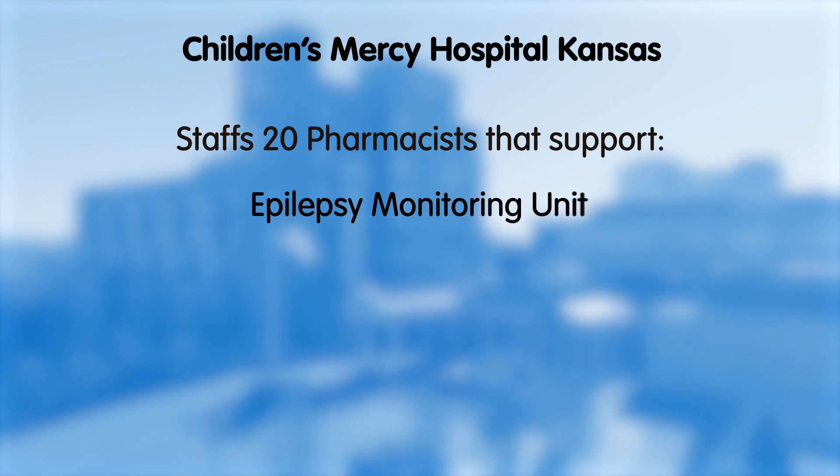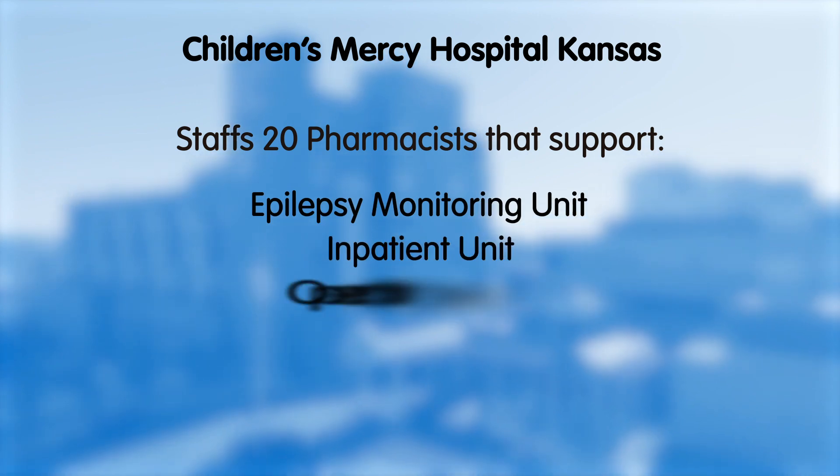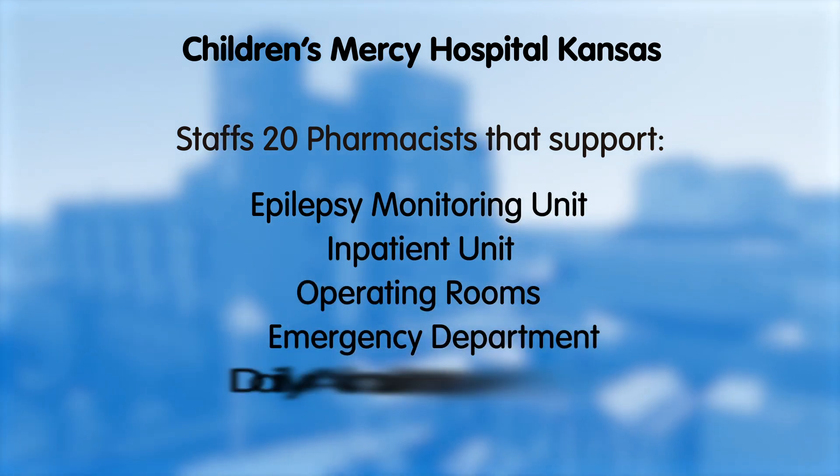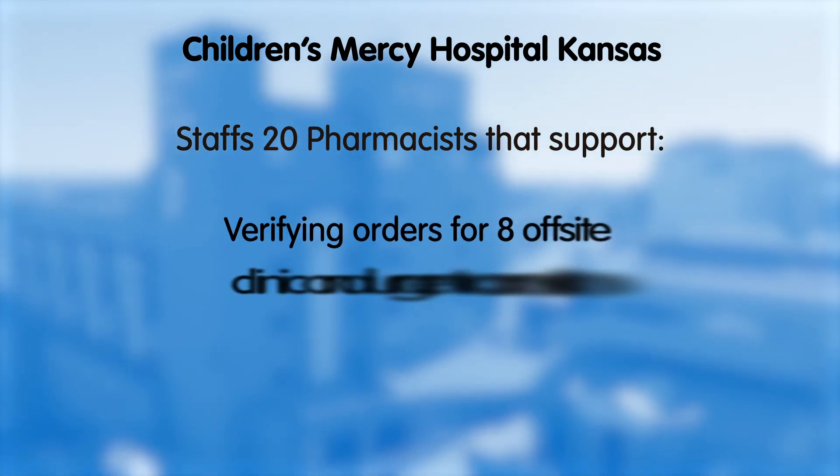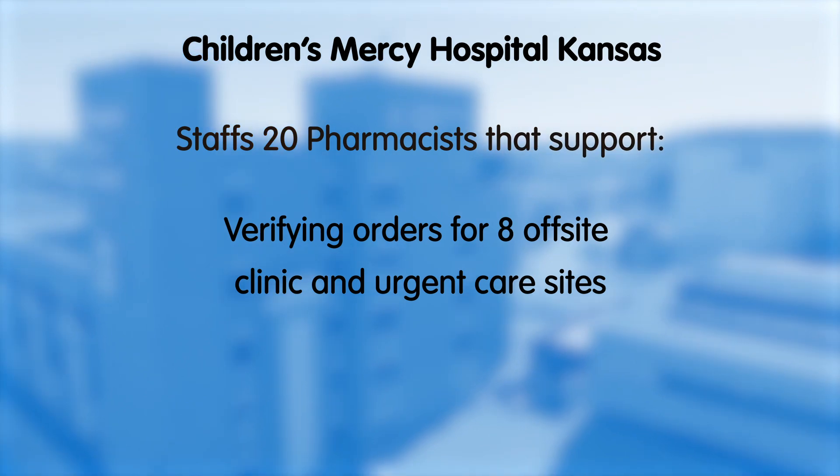Our Kansas Hospital staffs 20 pharmacists and supports the on-site epilepsy monitoring unit, inpatient unit, operating rooms, emergency department, and approximately 500 ambulatory clinic visits per day, in addition to verifying orders for eight off-site clinic and urgent care sites.